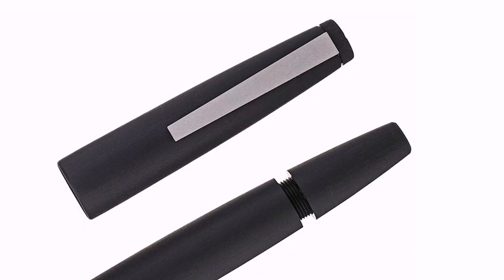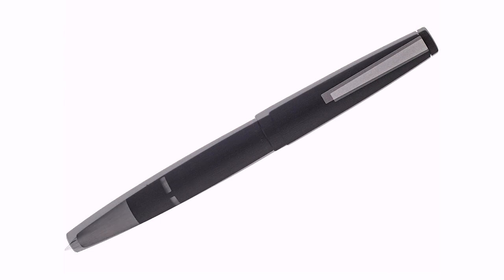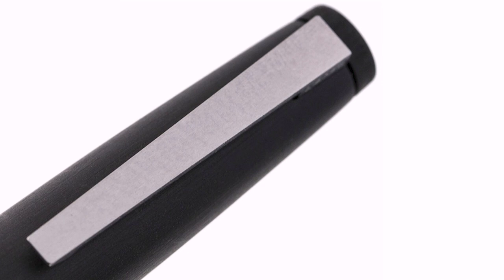Obviously, the Lamy 2000. It has to be in every collection — one of the most recommended step-up pens. I like it for a number of reasons. The Macrolon finish is different. Of course, it is the flagship Lamy pen. It has a piston filler with a beautifully designed piston — you can barely see that it's there. The blind cap — I can't see where that seam is. There's an ink window, sort of. You have this lovely stainless steel section, which is ribbed, brushed, and a 14-karat gold nib. It has a little texture, so it's not super slippery.